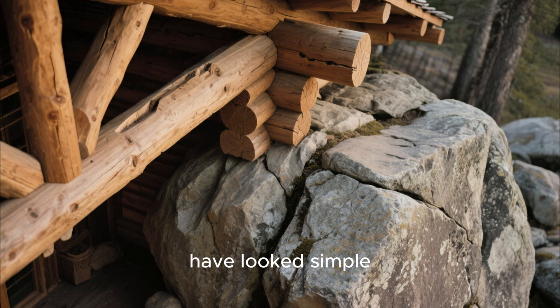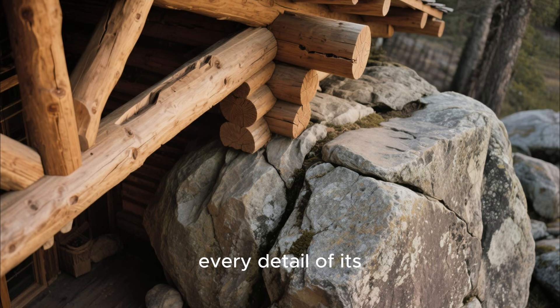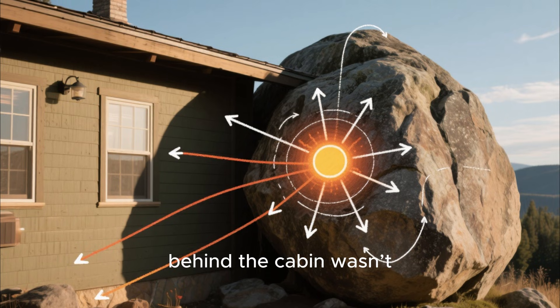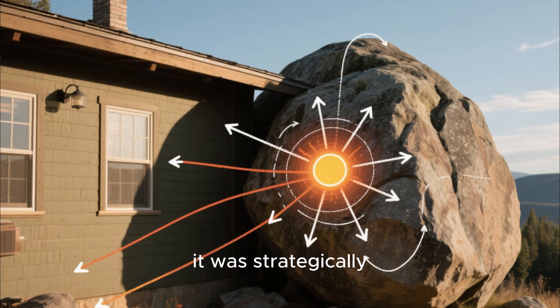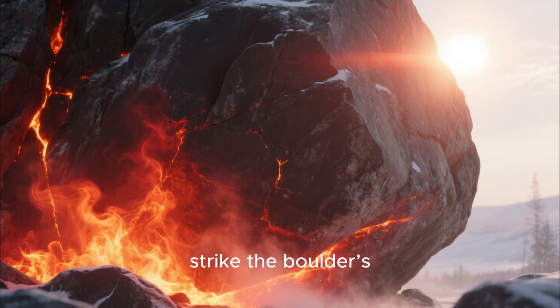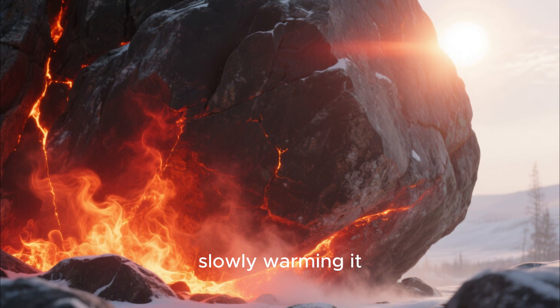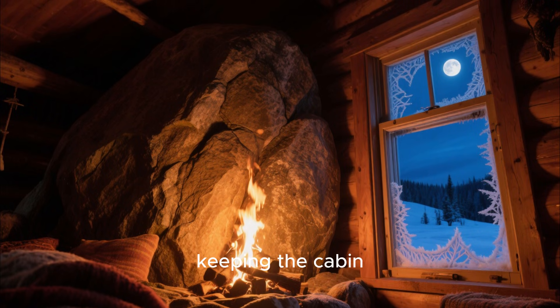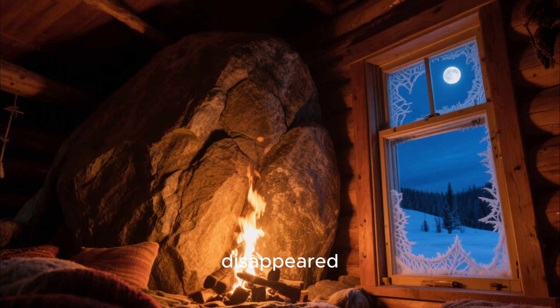John's cabin might have looked simple, almost crude, but every detail of its design was carefully thought out to take advantage of the natural environment. The giant boulder behind the cabin wasn't chosen randomly — it was strategically used to maximize heat retention. During the day, sunlight would strike the boulder's massive surface, slowly warming it. As night fell and temperatures plummeted, the boulder released the stored heat gradually, keeping the cabin warm long after the sun had disappeared.